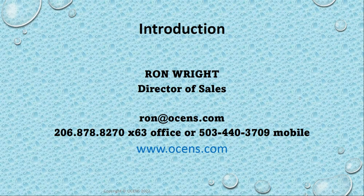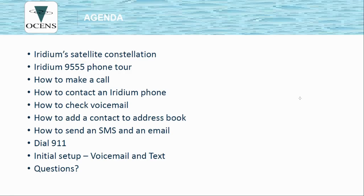My name is Ron Wright, and I'm the Director of Sales for Oceans. Today's agenda: we'll talk a little bit about the satellite constellation, the Iridium 9555 tour of the handset itself, how to make a call, how to contact an Iridium phone, how to check your voicemail, how to add a contact to your address book, and how to send an SMS and an email. Also, how to dial 911, and I'll include the slides for the initial setup for the voicemail and text, although these should already be done on your handset.